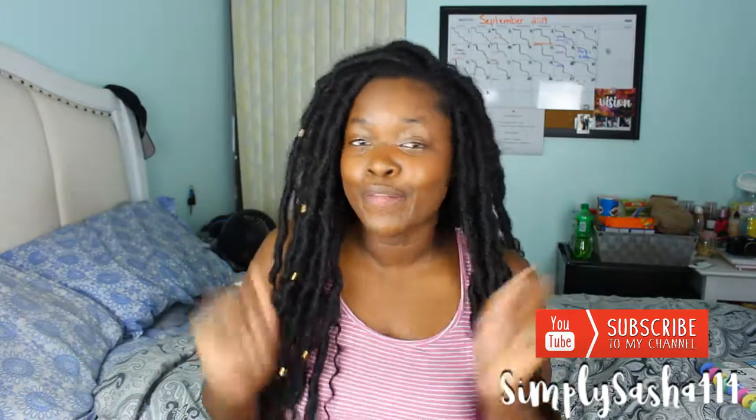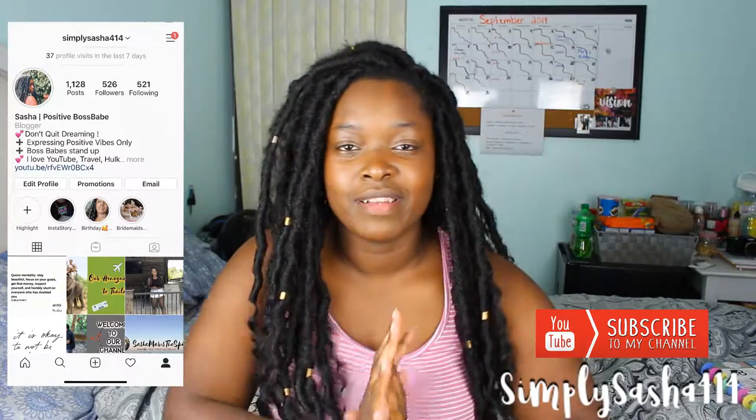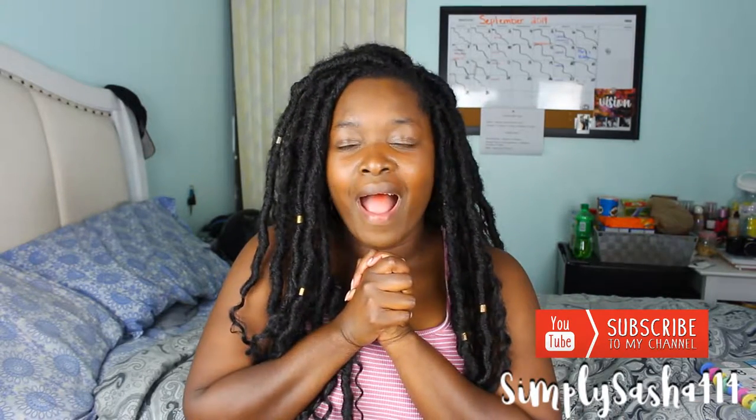Thank you guys so so much for watching this video — thumbs up if you enjoyed it! Comment down below if you have any stores you think we should check out. We might get a new nightstand and we might get rid of my white dresser and get like one of those organizer storage cube things instead. Subscribe to this channel if you haven't already — join the 414 family — and then go subscribe to me and my husband's channel to see the room transformation. Follow me on Instagram at Simply Sasha 414, I have some new photos coming out. I love you guys and I'll see you guys in my next video — bye, deuces!